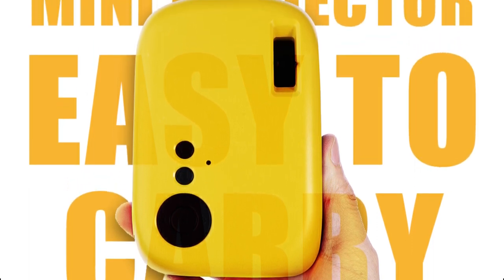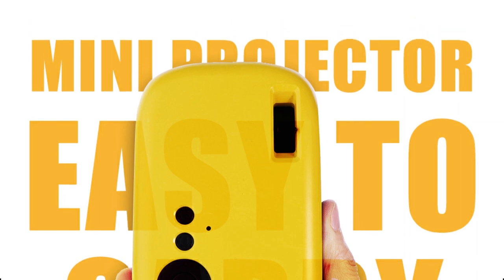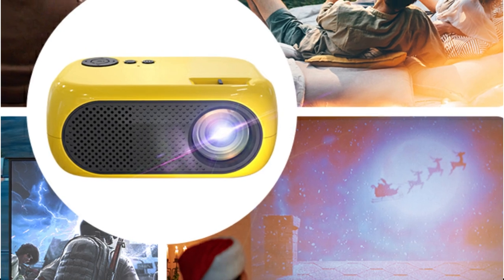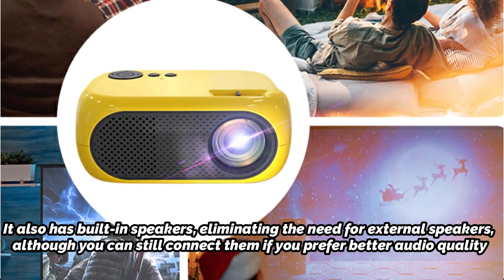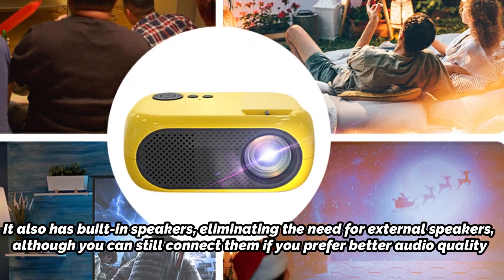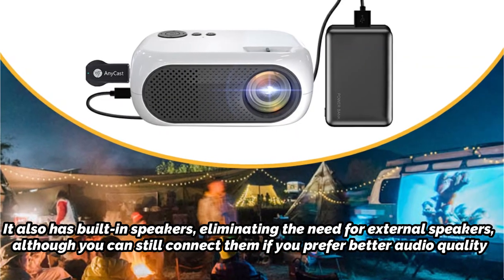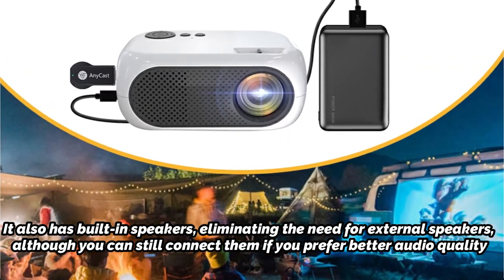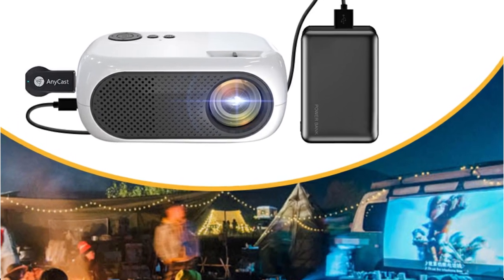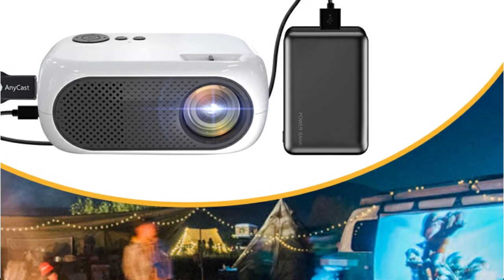In terms of connectivity, the Shoe Mini Projector comes with multiple ports such as HDMI, USB, and AV, allowing you to connect various devices like laptops, smartphones, gaming consoles, and more. It also has built-in speakers, eliminating the need for external speakers, although you can still connect them if you prefer better audio quality. The Shoe Mini Projector is lightweight and easy to carry around, making it perfect for presentations, movie nights, or outdoor events. It also comes with a remote control for convenient access to all its features.